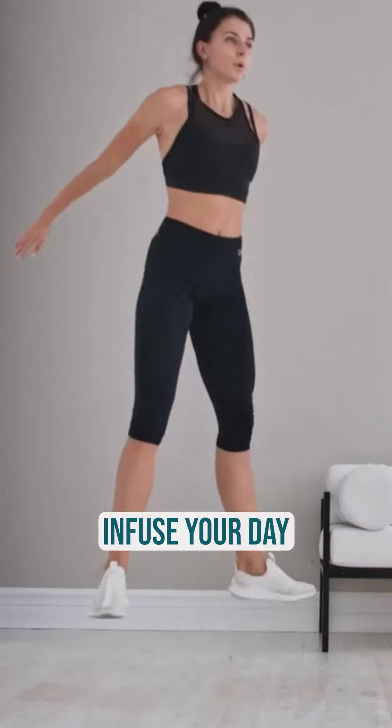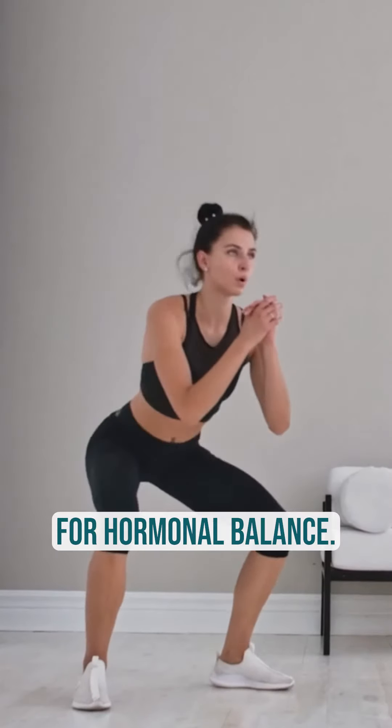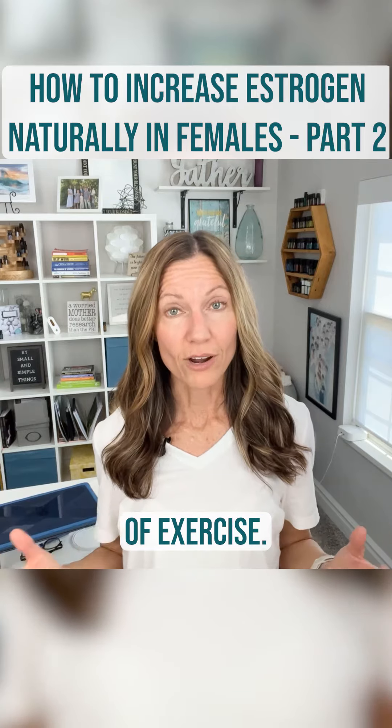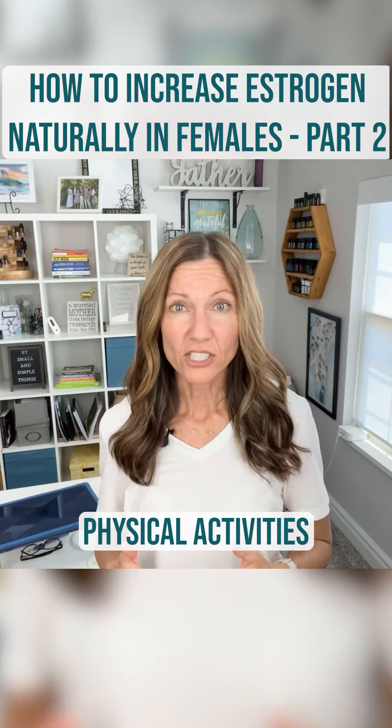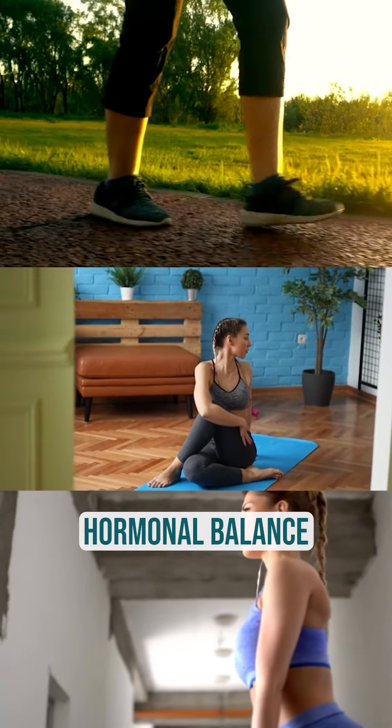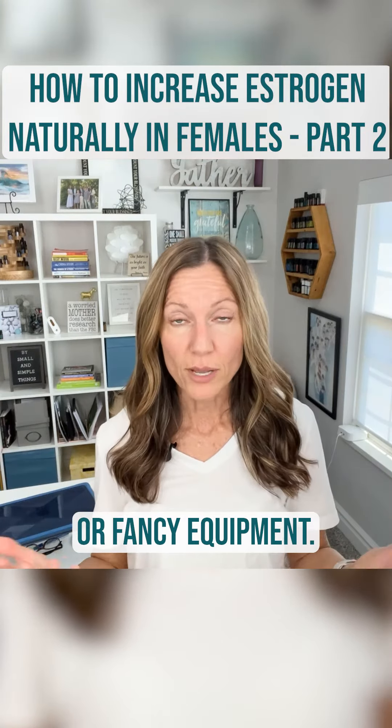Number two is Energize and Move — infuse your day with invigorating exercise for hormonal balance. Engage in physical activities like walking, yoga, or strength training to support hormonal balance. No need for expensive gym memberships or fancy equipment.